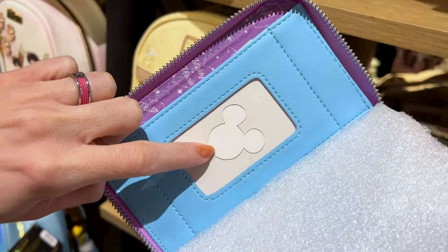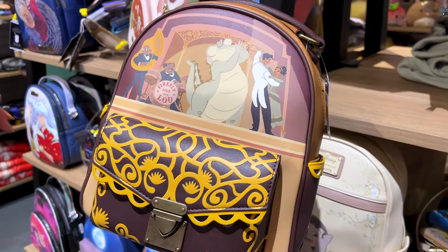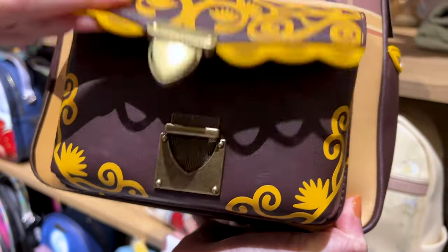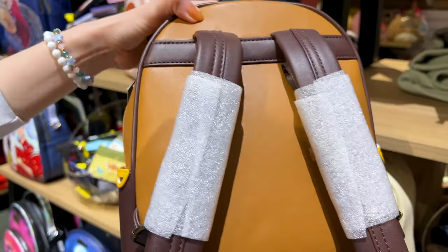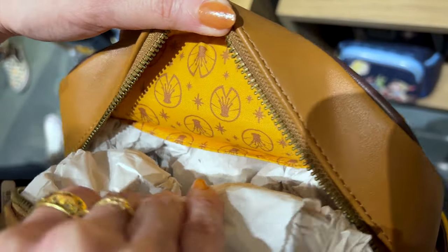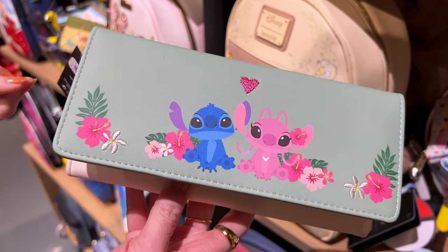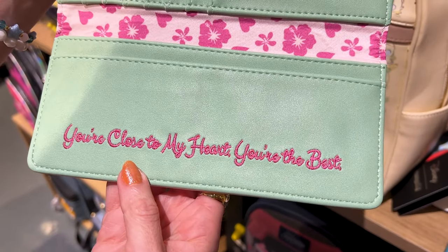It has a Mickey icon right where you put your license. An Our Universe bag for Princess and the Frog — this is pretty heavy. It has embossed material on the pocket and the inside looks like the frog crown. It is $75. Another adorable Valentine's find: Stitch and Angel with a little embroidered heart. This is an Our Universe wallet for $40, and it says 'you're close to my heart, you're the best.'